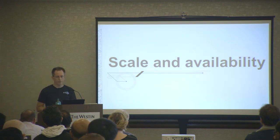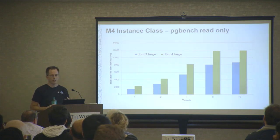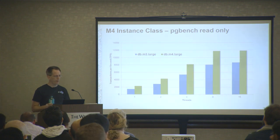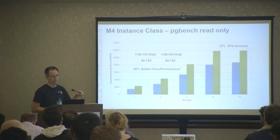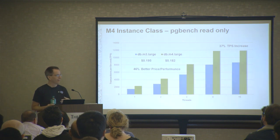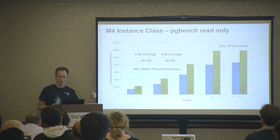Scale and availability is always a hot topic. We regularly introduce new instance classes. Showing the M4 large - I ran a PGBench read-only all-in-memory test. Transactions per second on the vertical axis, larger is better. Blue is the old M3 large, green is the new M4. We get 37% better performance with the new one, and it's actually a cheaper instance class, so price performance is actually increasing. My goal is to have everyone on the latest instance - I don't want to support all the old ones. With Aurora, we'll be starting with the R4s, which will roll out across the fleet over time.